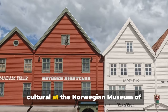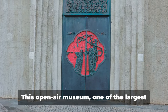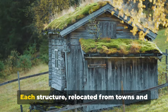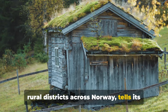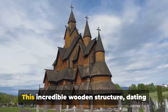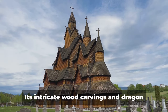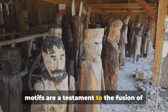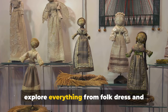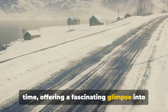From the sacred, let's move to the cultural at the Norwegian Museum of Cultural History — a journey through Norwegian life over centuries. This open-air museum, one of the largest in Europe, boasts an impressive collection of more than 160 buildings. Each structure, relocated from towns and rural districts across Norway, tells its own unique story of the country's past. One of the most striking attractions is the Stave Church from Gol, an incredible wooden structure dating back to the 12th century, with intricate wood carvings and dragon motifs that reflect the fusion of Christian and Viking symbolism. With exhibits spanning folk dress, Sami culture, toys, and handicrafts, a visit here is like stepping back in time.